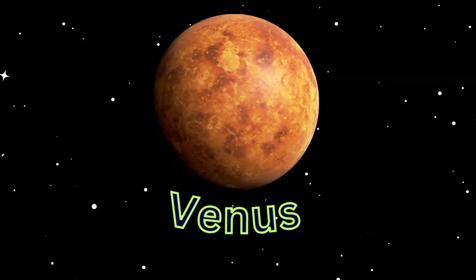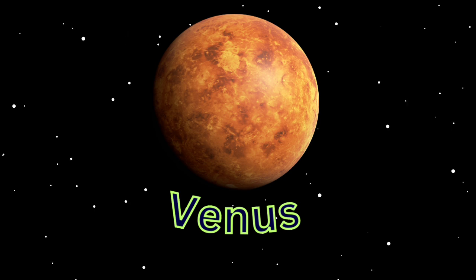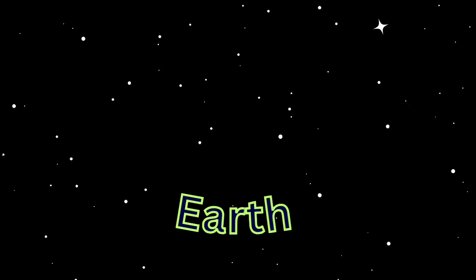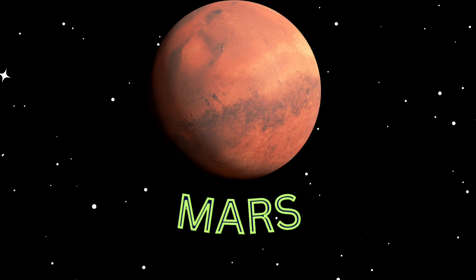Venus is the second planet from the Sun. It is a terrestrial planet and is the closest in mass and size to its orbital neighbor, Earth. Earth is the third planet from the Sun and the only astronomical object known to harbor life. Mars is the fourth planet from the Sun.